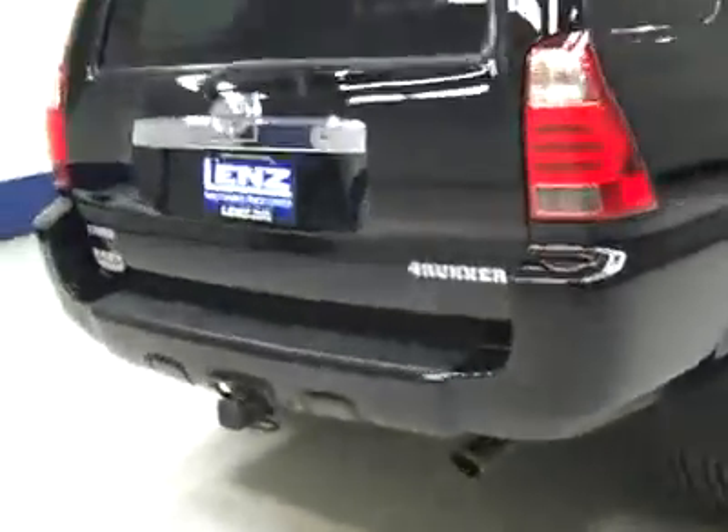Paint looked good, and underneath, the frame and underbody look very clean all the way back. Maybe just a hint of corrosion in the typical places, but that's perfectly normal. The rear tires are also brand new — all the tires on this vehicle are brand new.